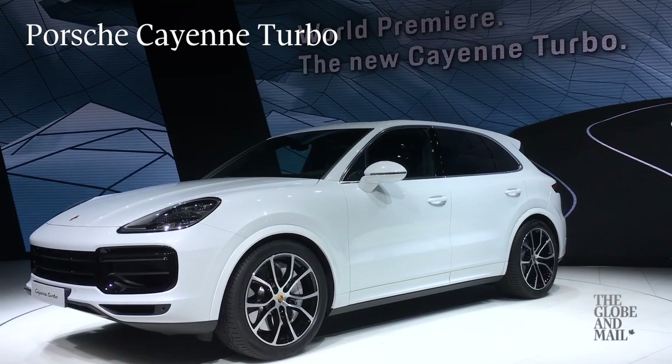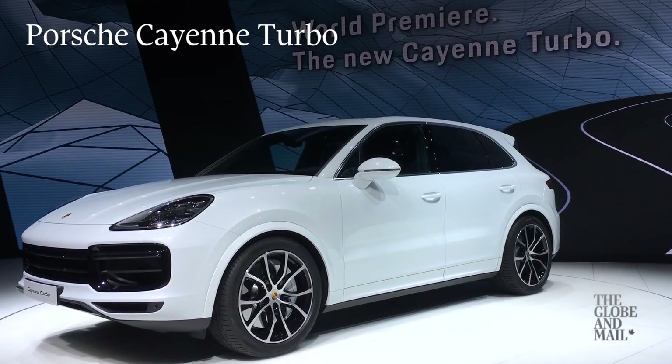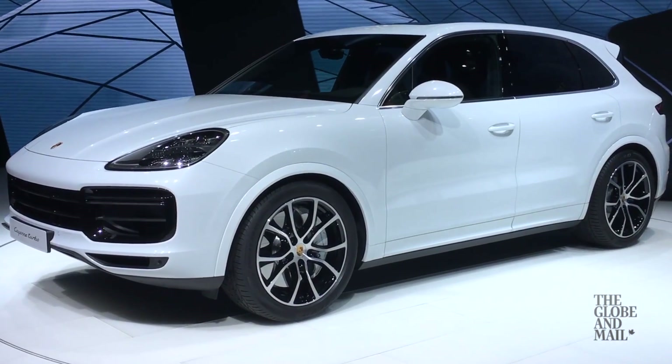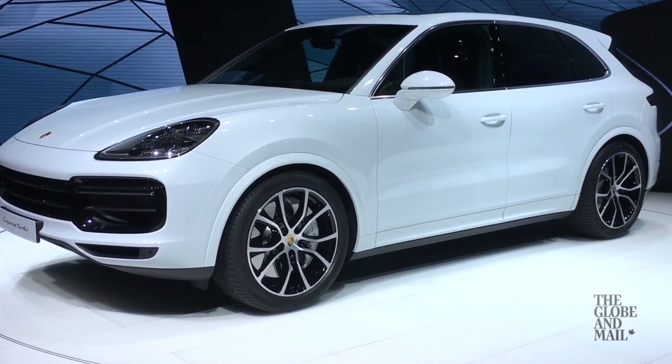This is the new Porsche Cayenne. It might not look like it, but it's actually all new with new engines under the hood. It's more powerful with more features, but prices are increasing as well.